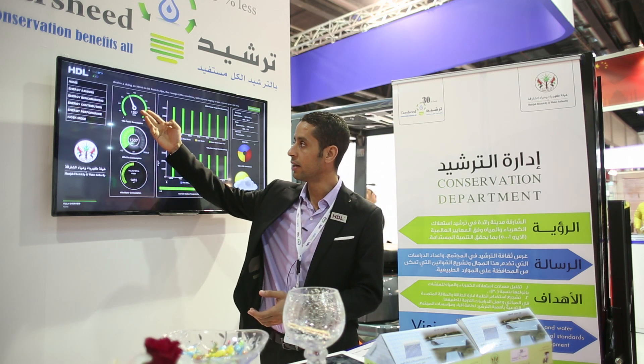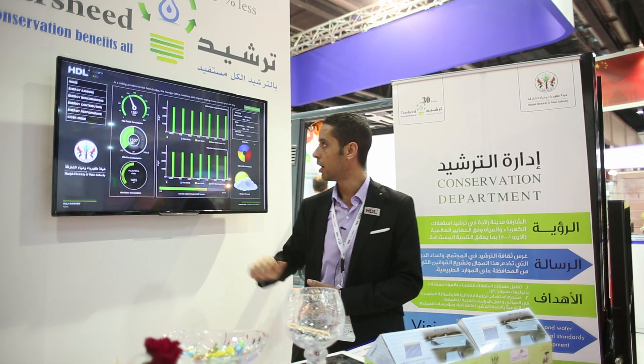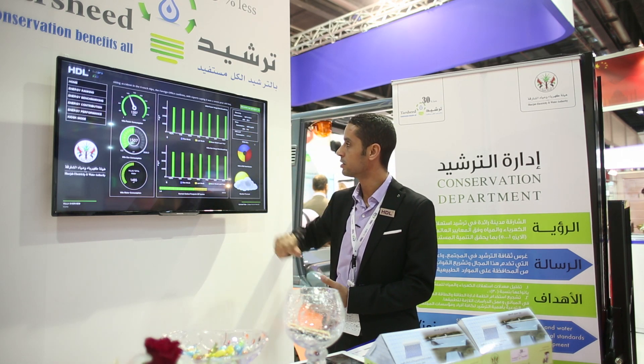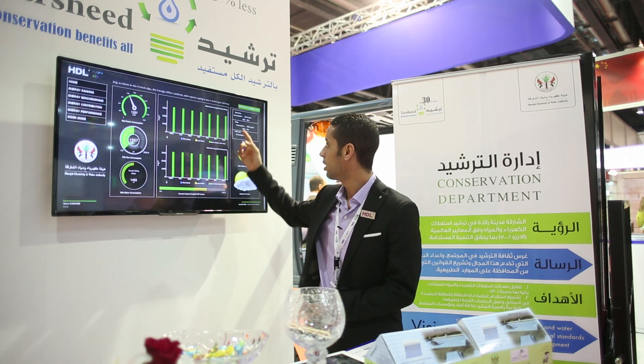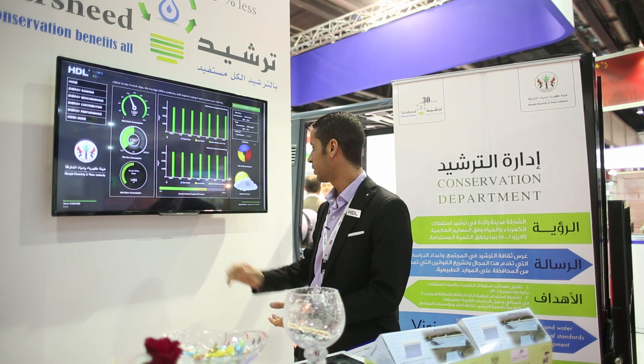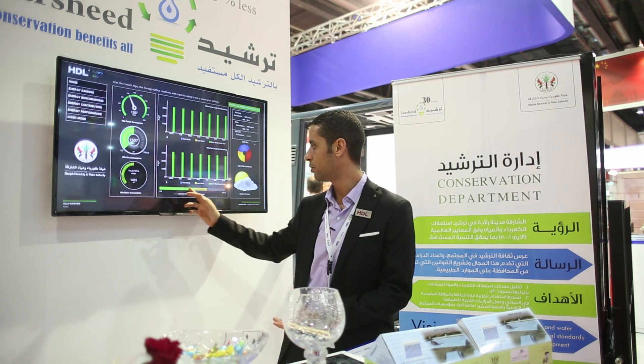We have installed metering devices here where we can monitor our energy-saving for power, gas, and water. We are also able to monitor and see our consumption in dirhams — you can see the bill here — as well as the current carbon footprint CO2, so we can determine whether our building is green or not, based on the percentage of the carbon footprint.